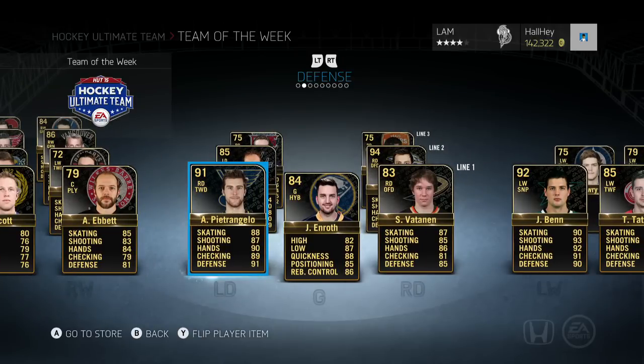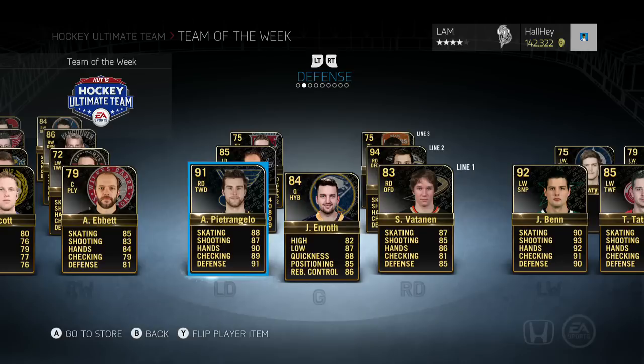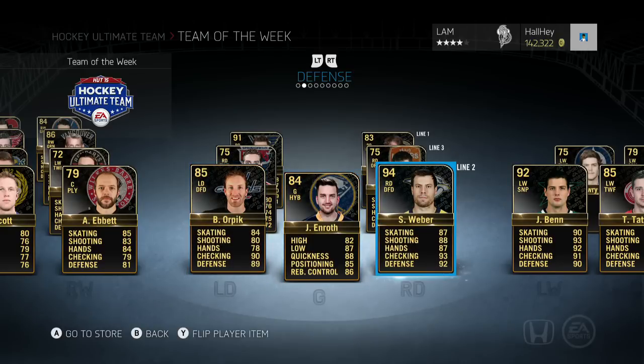The highlight of this Team of the Week on defense is Alex Petrangelo, Jonas Enroth, and Sammy Vatanen. Petrangelo comes in at 91 overall this year, getting just a one-point boost, but not too bad.